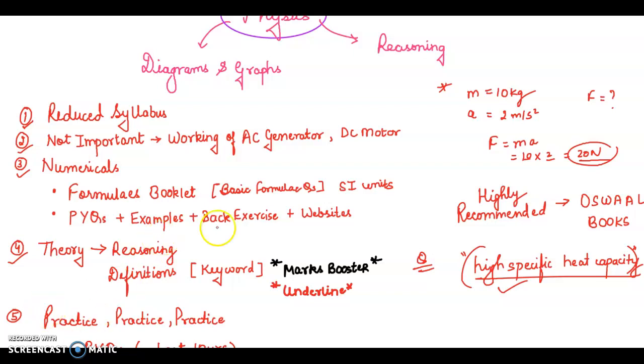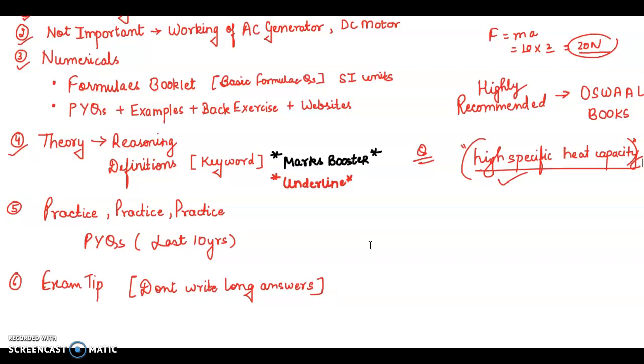The last tip is practice, practice, practice. My recommendation is to solve past year question papers after completing all your chapters. A very helpful website for physics is knowledgeboat.com — this is not sponsored and not my website, but it is very helpful. If you want physics answers and all numerical solutions, you should visit this website.